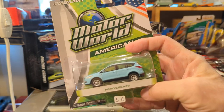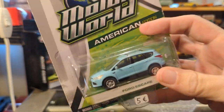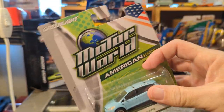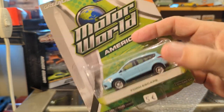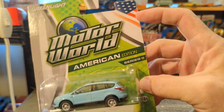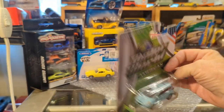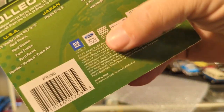When I saw this in the box, I had to pause the camera because this is just amazing. So it's a Green Light Motor World — an early, high-speed casting. It's a 2013 Ford Escape. Copyright 2013.